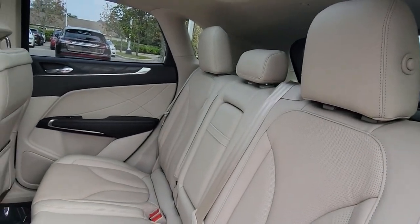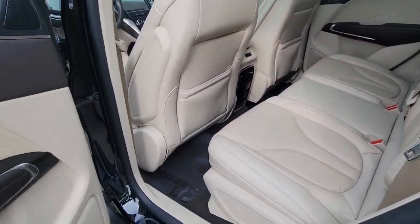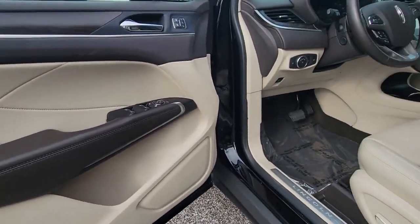Serene blends seamlessly with sensational in this lush and powerful MKC. See for yourself when you take it out for a test drive. Our professional staff looks forward to giving you excellent service.